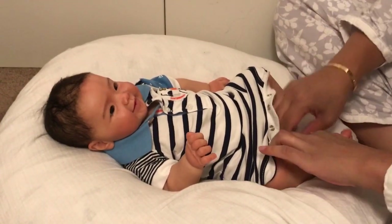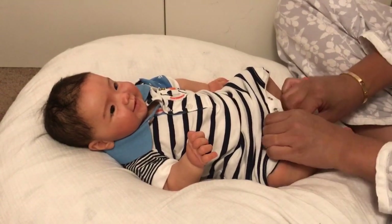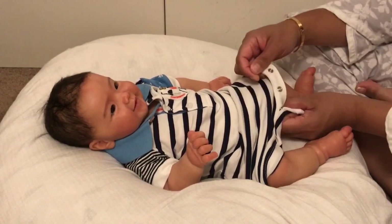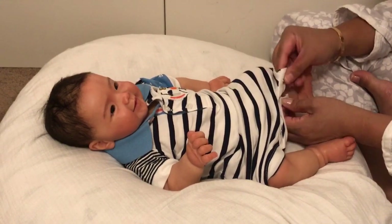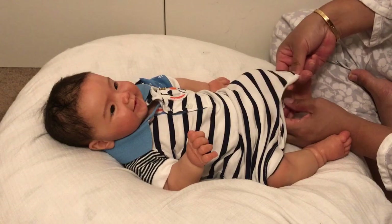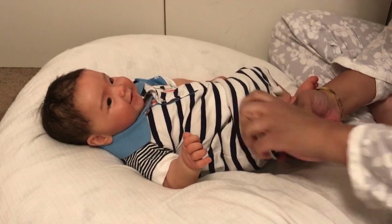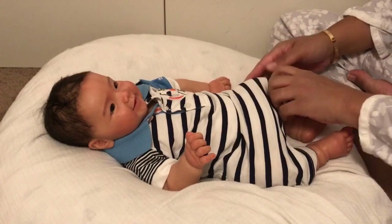I think it also comes down to the sculpt. Levi is one of my all-time favorite sculpts and that's a sleeping baby. I really love the new Charlotte too. For smaller babies — like preemie or newborn size — I do really like sleepers, although I love my baby Lynn. For a little bit bigger, like zero-to-three or three-to-six month size, I definitely prefer awake babies.